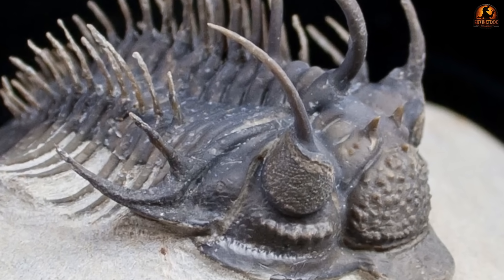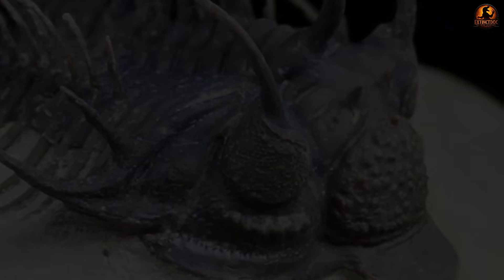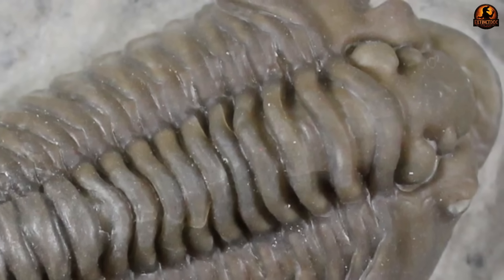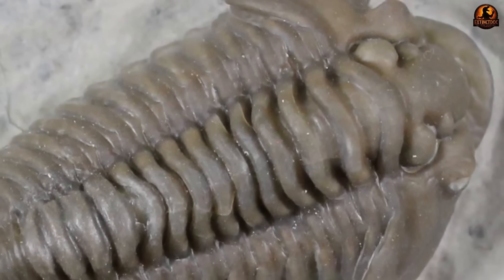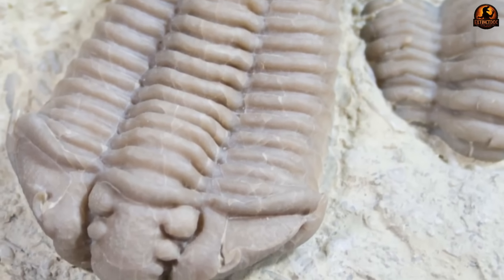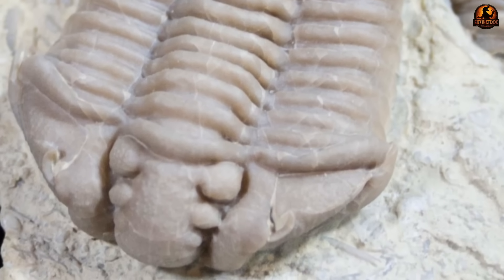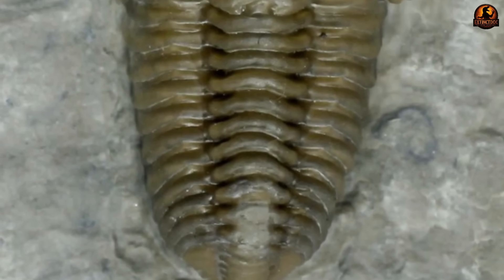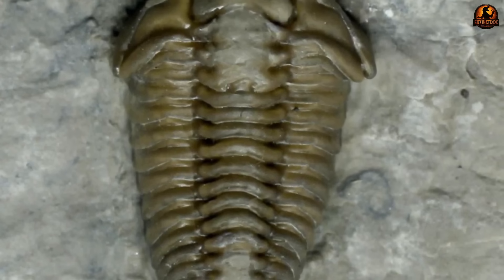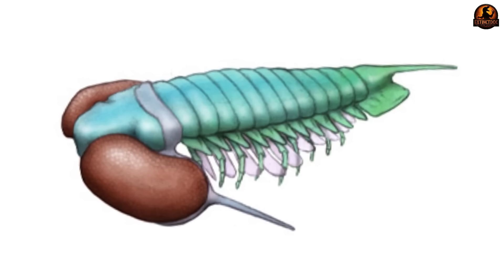What made this discovery so powerful was not the presence of an empty gut impression, but the way fine sediments and siliceous nodules locked in actual contents. Under synchrotron scanning, researchers saw valves of ostracods, fragments of hyolith shells, pieces of tiny bivalves, and even the remains of an armoured echinoderm lodged inside the tract. These were clear signs that trilobites were not simply sweeping up algae, but actively incorporating shelly prey into their diet. Hard particles like these demonstrated that feeding was not restricted to soft organic mush — the animals engaged with the rigid biomass of the benthic community.